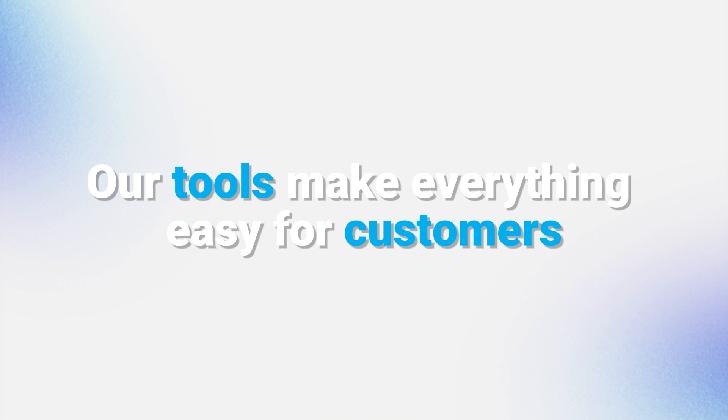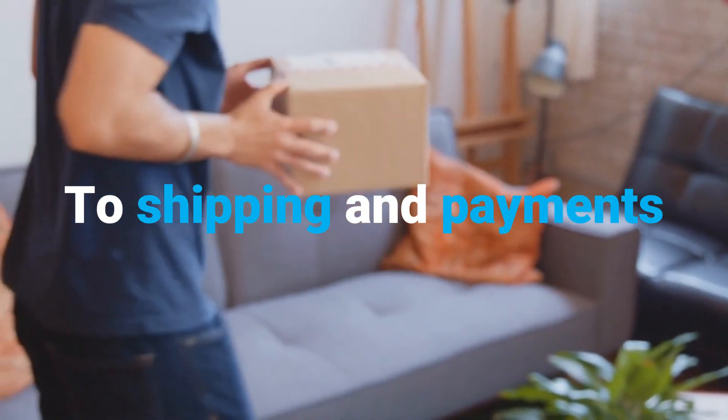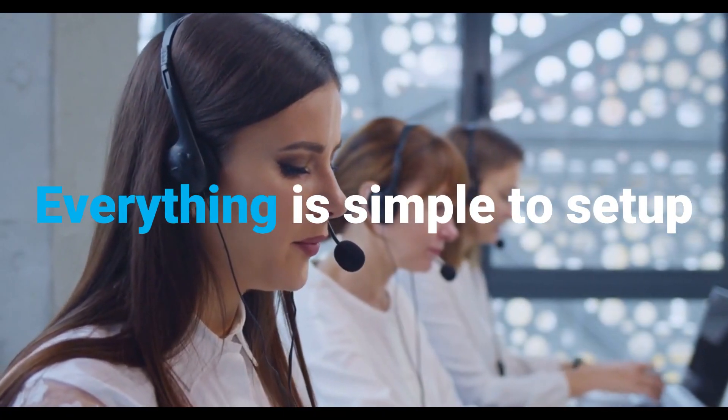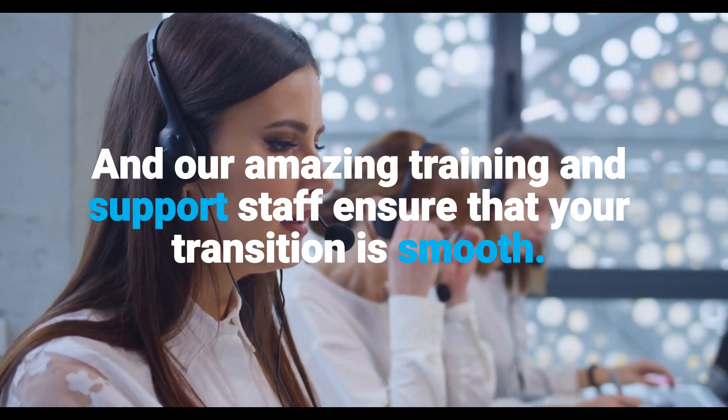Our tools make everything easy for customers, from design, to proofing, to shipping and payments, and more. Everything is simple to set up, and our amazing training and support staff ensure that your transition is smooth.